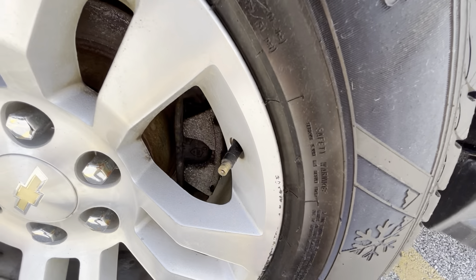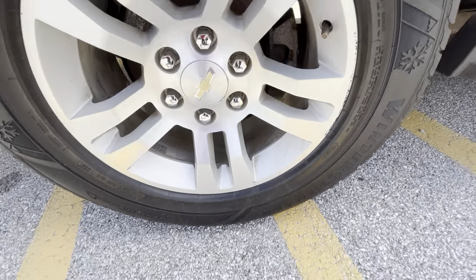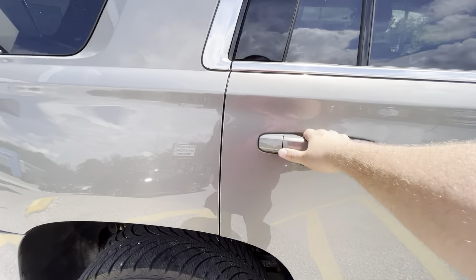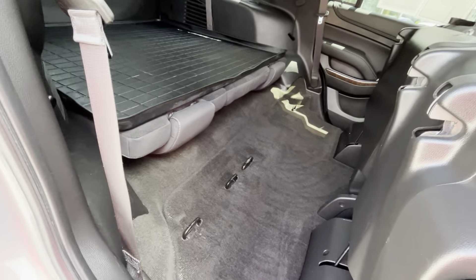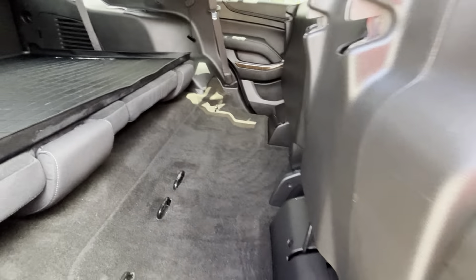I do see a little bit of rashing on this rim, but other than that it's looking really good. That tire's looking great — no signs of uneven wear. To put this seat down it's the same thing, and there you go — now you have open floor space right here too.